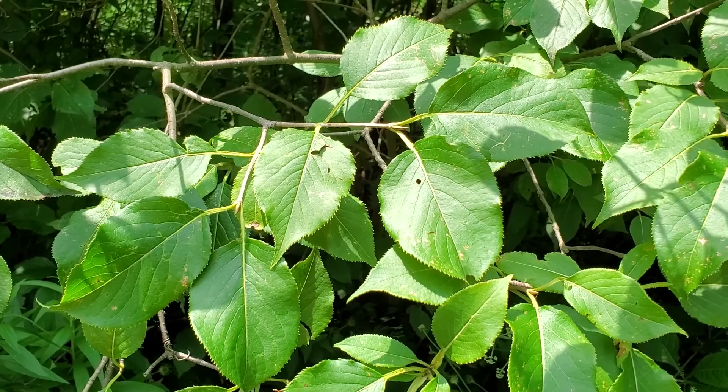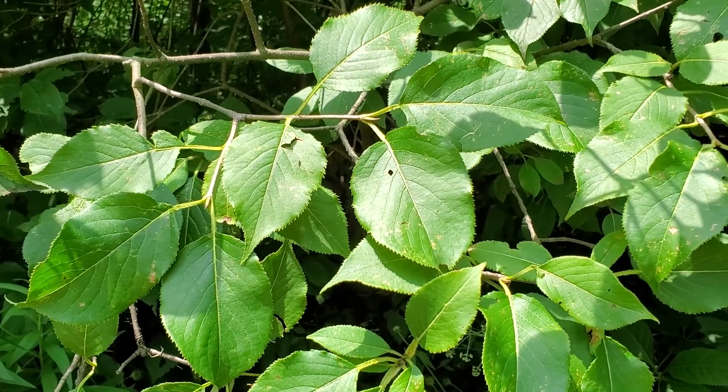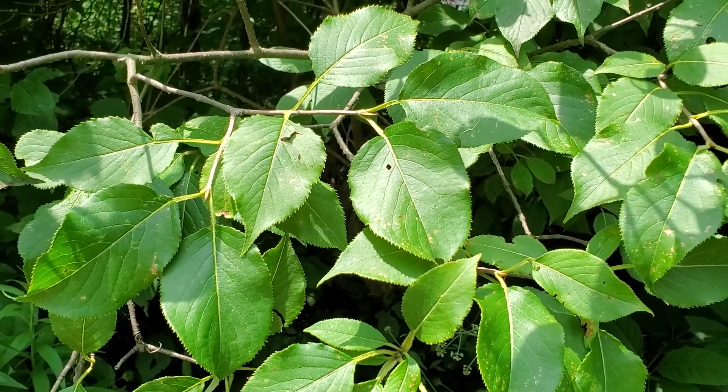Nannyberry is found in mesic woodlands and has value as food for wildlife and as an ornamental with its red fall foliage.